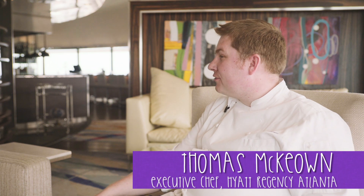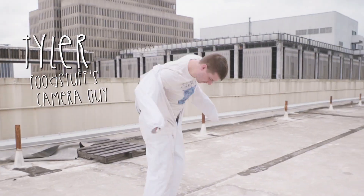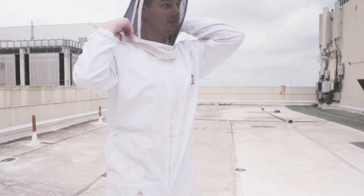My name is Thomas McKeown. I'm the executive chef here at the Hyatt Regency Atlanta. And you guys have an apiary on your roof? Correct. High above the streets of downtown, the Metro Atlanta Beekeepers Association helped the Hyatt set up beehives in 2013.